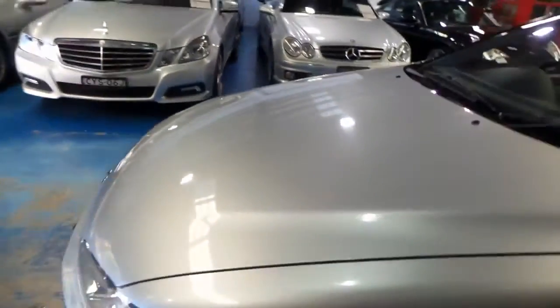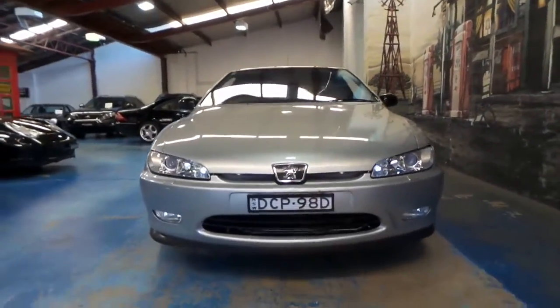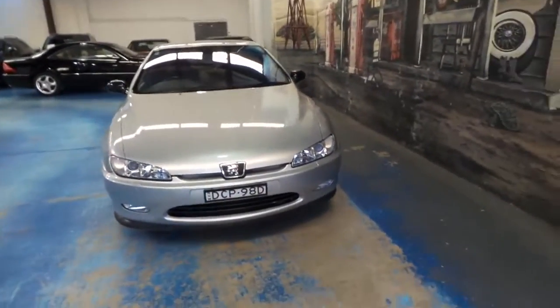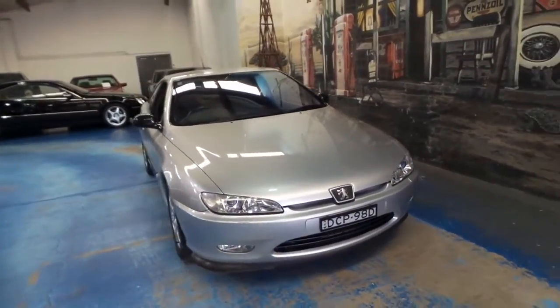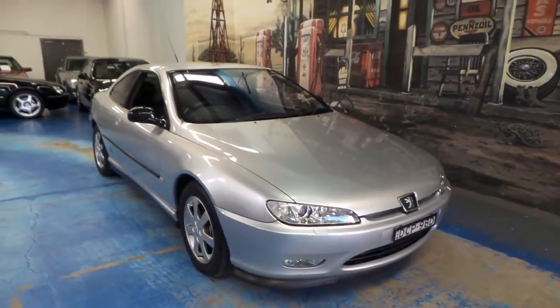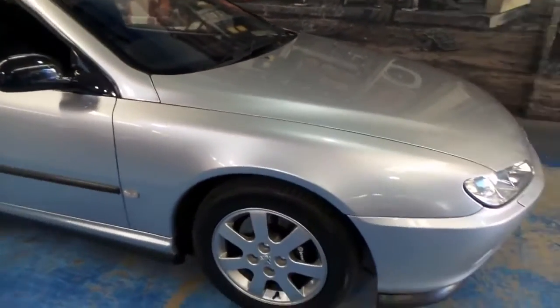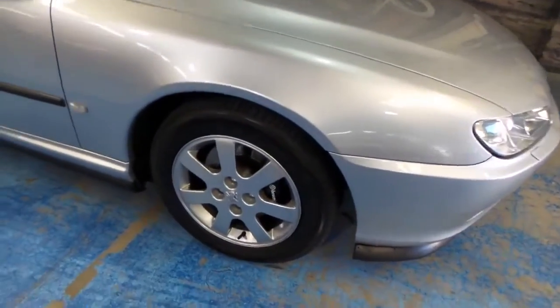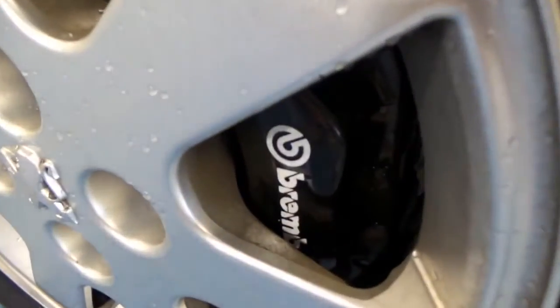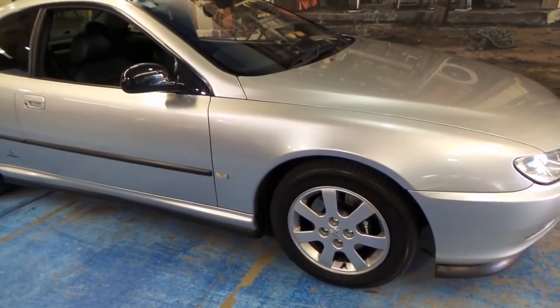Walking around the car, the paintwork is in exceptional condition for the age of the vehicle. It almost looks like a shark from the front — classic 90s design. They couldn't quite decide between rounded edges or sharp curves, so you get a bit of both. The previous owner has upgraded the brakes to Brembo, which is very nice, and we're wearing factory French Michelin tires which are in very good order.